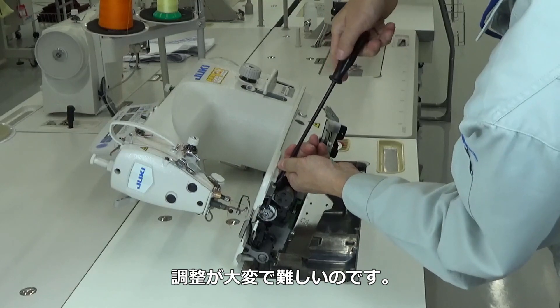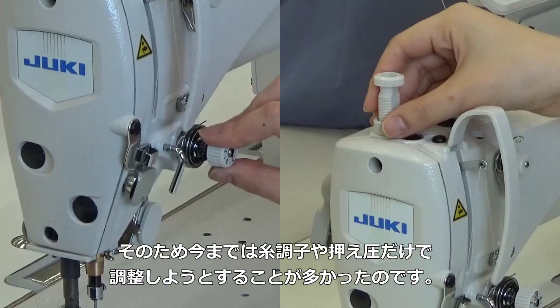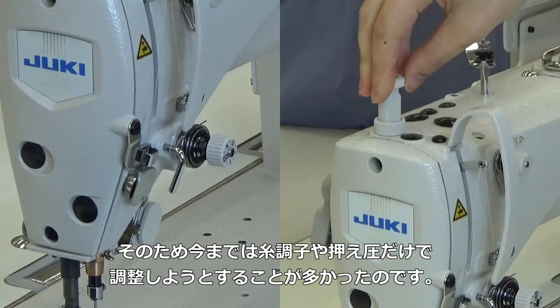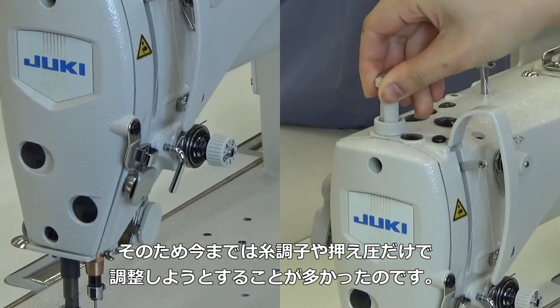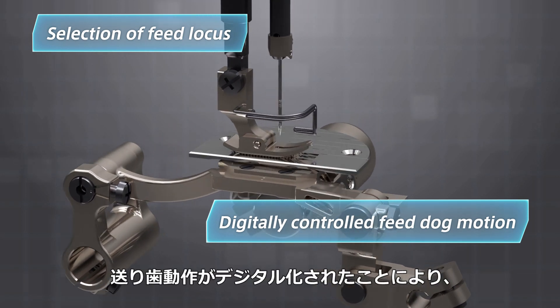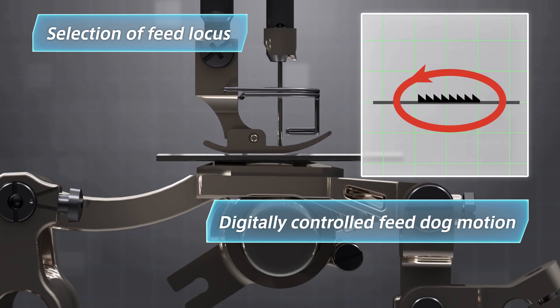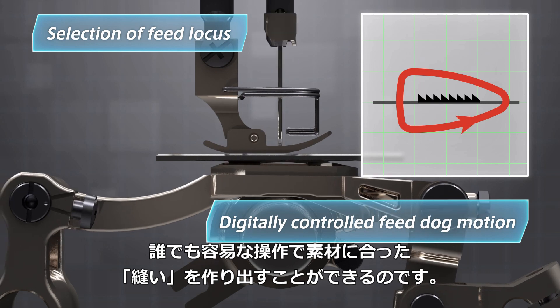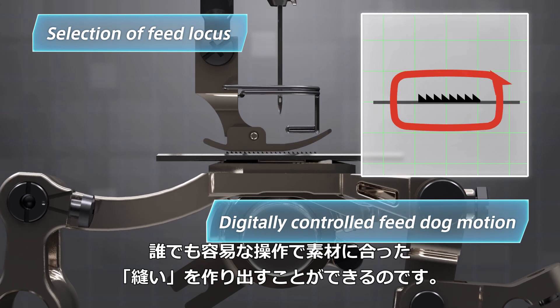These settings are so difficult to adjust manually that operators and supervisors try to improve seam quality by adjusting thread tension and presser foot pressure instead. DDL-9000C allows the operator to select the feed locus and digitally control the feed dog motion. Now everyone can produce seams that perfectly match the sewing material with a few touches of the operation panel.